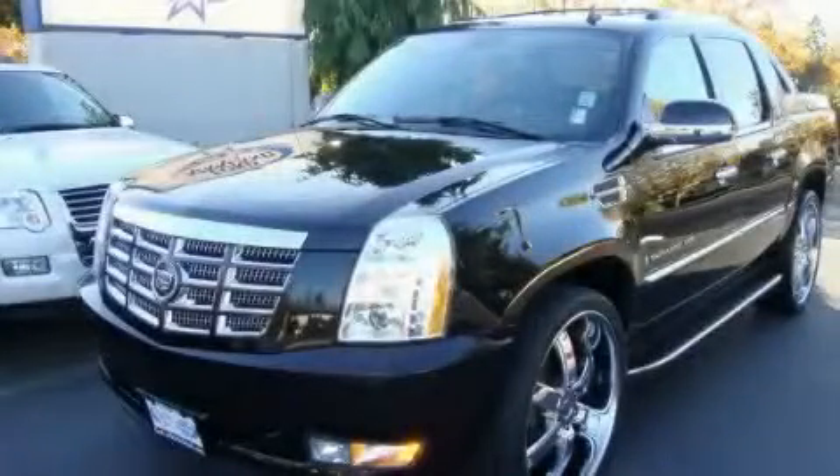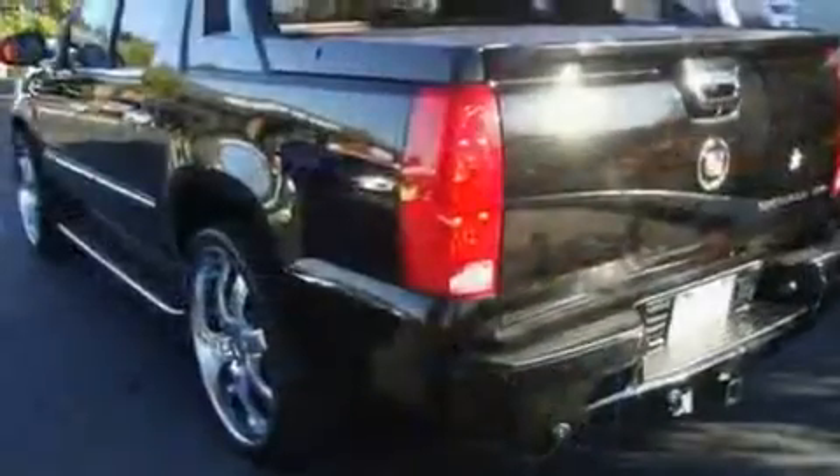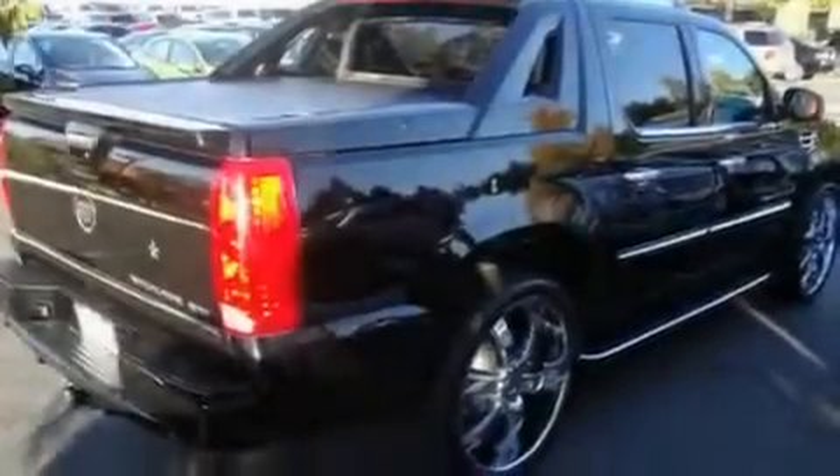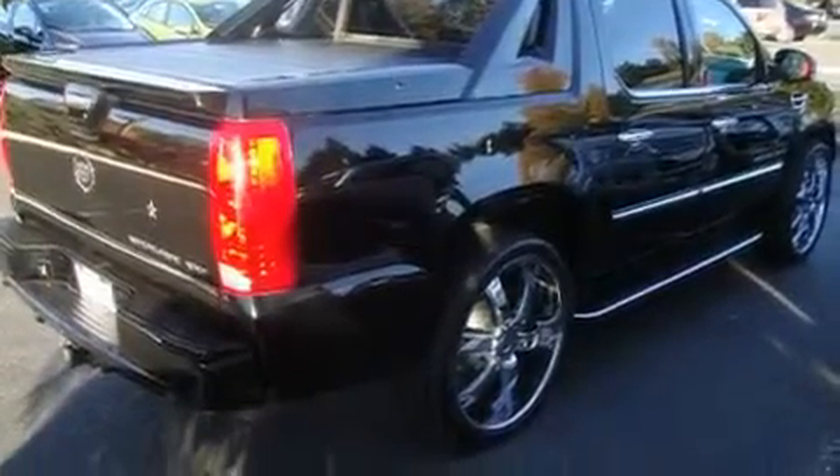This is a 2007 Cadillac Escalade, a luxurious package designed with the finest elements in mind. It has a 6.2 liter 8-cylinder engine, an automatic transmission, and 4-wheel drive.